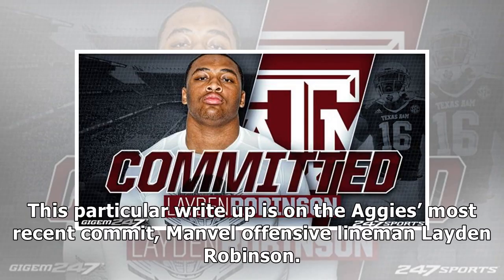This particular write-up is on the Aggies' most recent commit, Manville offensive lineman Leighton Robinson.